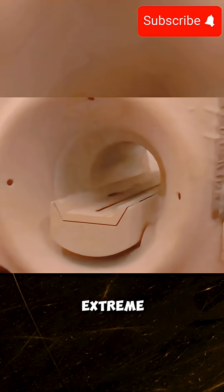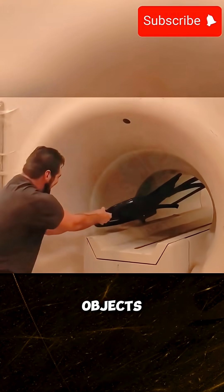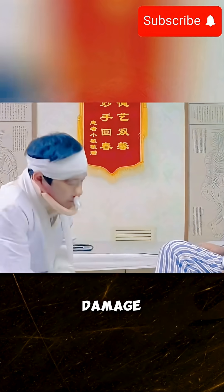Entering an MRI room requires extreme caution. Mishandling or ignoring safety protocols can lead to serious injury or even loss of life. It is crucial to ensure that no metal objects, including mobile phones, are brought inside, as they can become dangerous projectiles and may also damage the scanner.